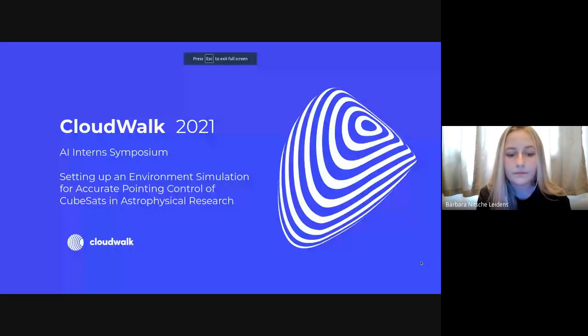Next is Barbara's presentation. She shares her screen. Her project is about reinforcement learning using CubeSats for astrophysical research. The current focus of the presentation is setting up the environment for running the reinforcement learning algorithm — the most crucial part, because having the right simulation leads to the best results.